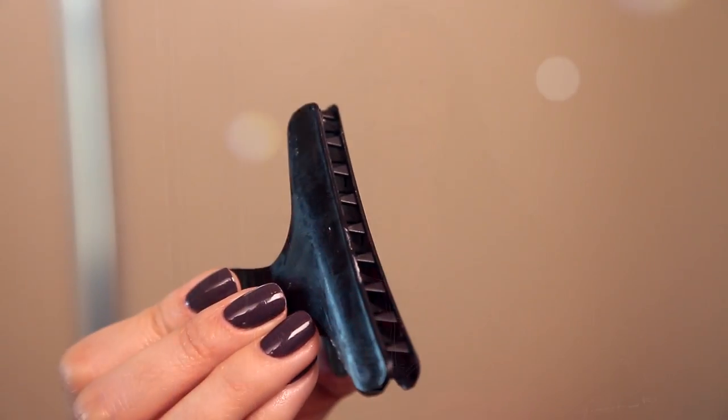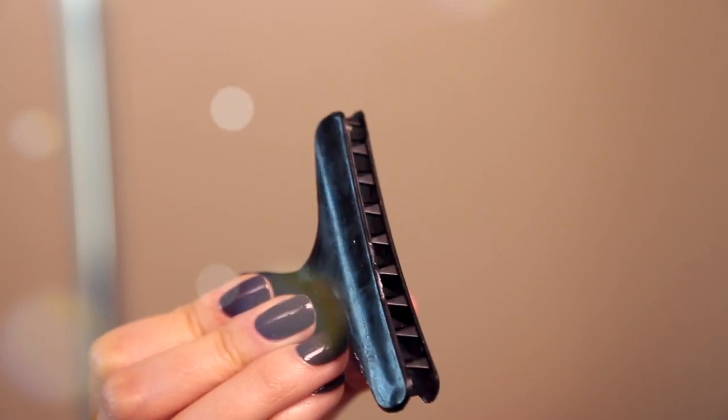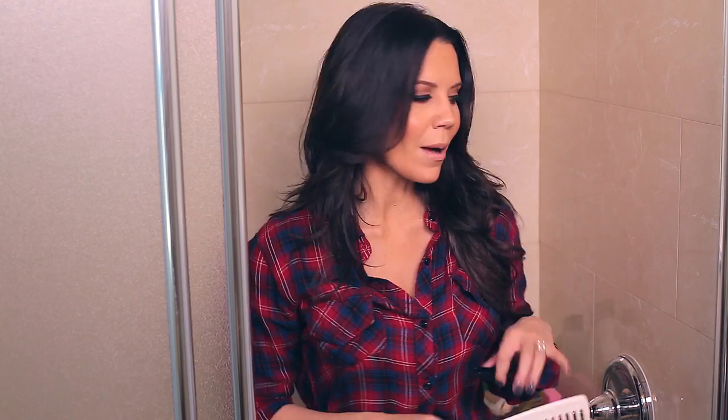I picked that tip up from a hairstylist who was pulling color through my hair — it just makes sense. Then I clip my hair up with a cheap plastic claw clip I keep in the shower. I do this because I don't want conditioner hitting my back and leaving oil and residue, and I noticed my hair was covering my back while the conditioner sat, which was causing breakouts. So I always clip my hair up now.